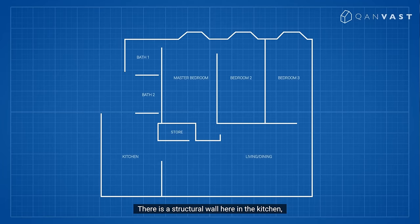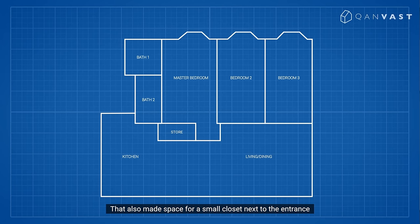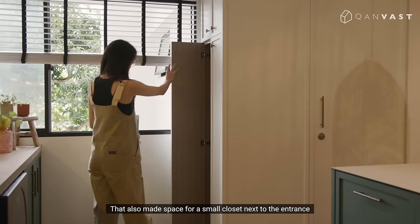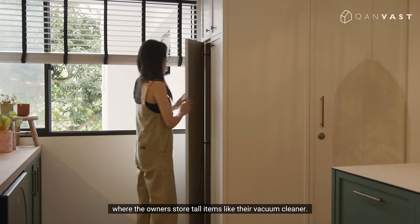This is a structural wall here in the kitchen, so we used that as a guide to extend the entrance to the common bathroom. They also made space for a small closet next to the entrance, where the owners store items like their vacuum cleaner.